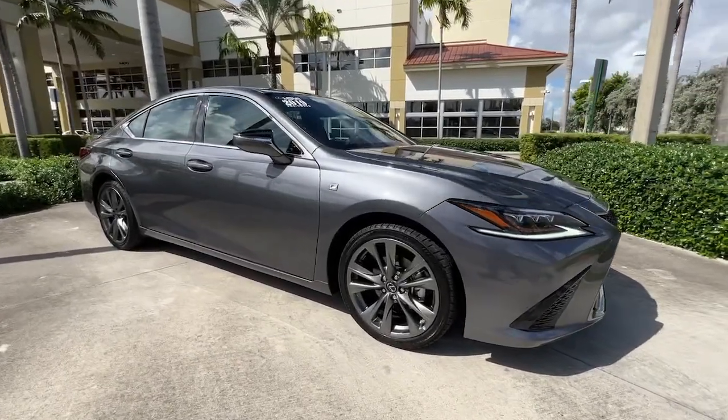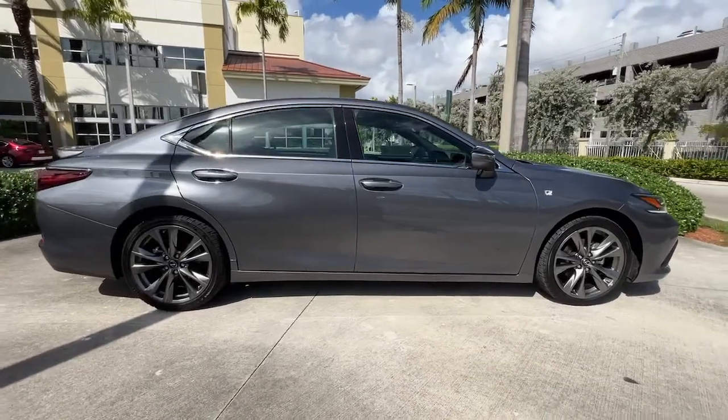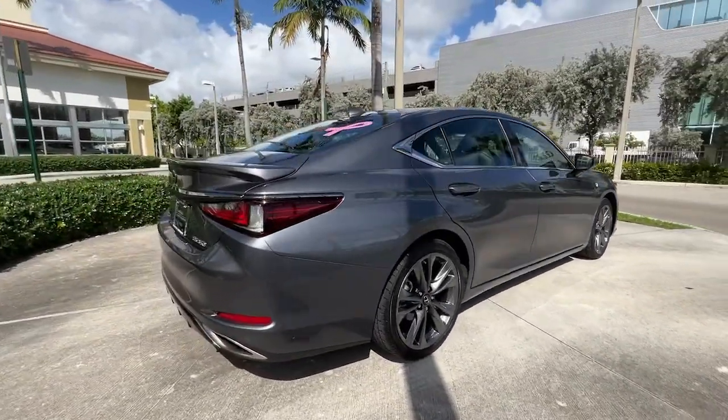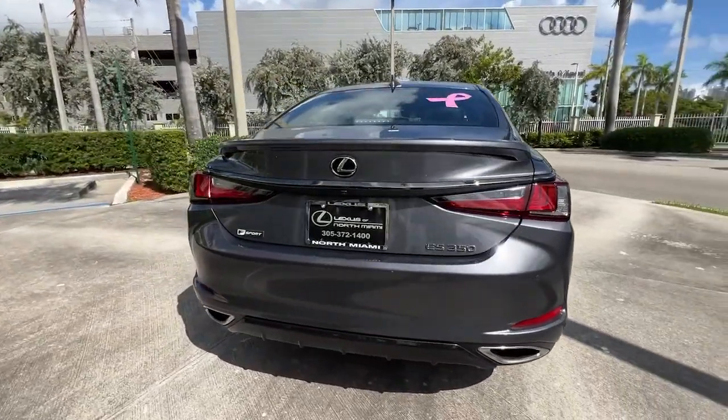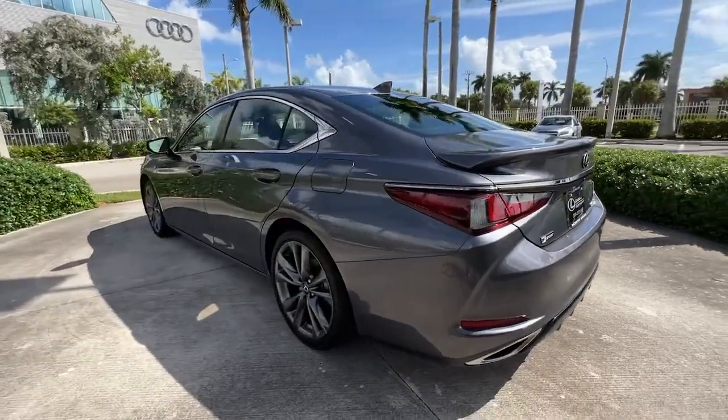Here is a wonderful 2019 Lexus ES. With less than 30,000 miles on the odometer, this vehicle provides excellent value. Enjoy a tour of this stylish Lexus ES, the spacious midsize luxury sedan with alluring coupe-like lines and a tranquil cabin.